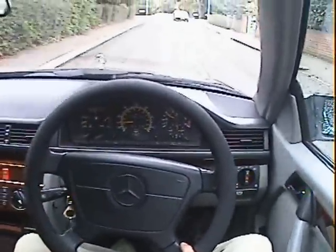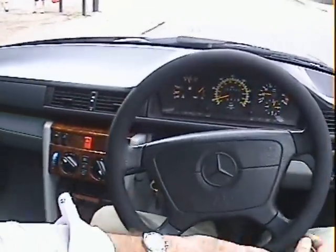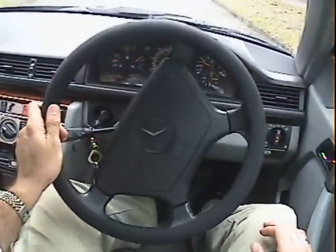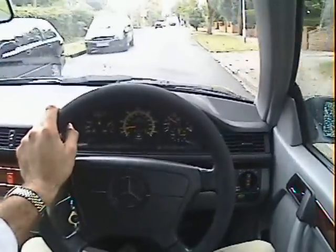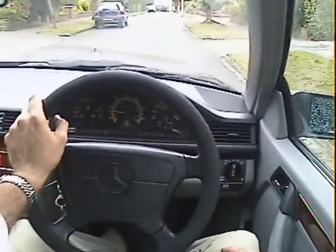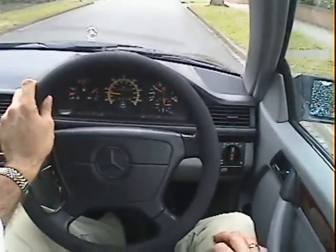All the controls in these W124 models feel heavy and substantial. They're not the sort of car where you think, oh, that's all very plasticky. It's got 155,000 miles, but frankly it may as well be 255,000 or 55,000 — you just don't know with these. They just go on so beautifully.